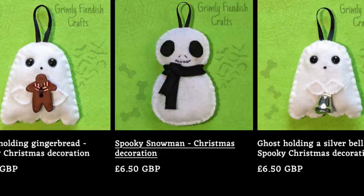The last one for decorations has to be Grimly Fiendish Crafts. If you've bought an advent calendar from me for either Halloween or Christmas, you will have received tree decorations in those. They're little felt decorations with strings so you can hang them on your tree. She also sells Halloween ones all year round, but she also has spooky skeleton men, spooky snowmen, different coloured bats, little ghosts holding bells and candy canes. She has such a choice.